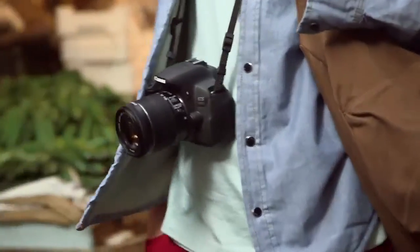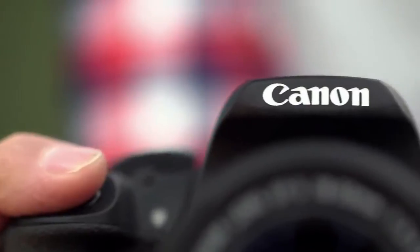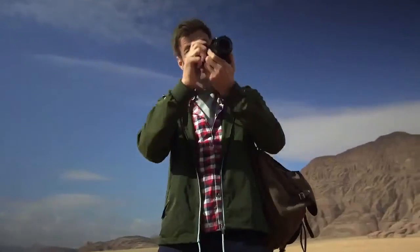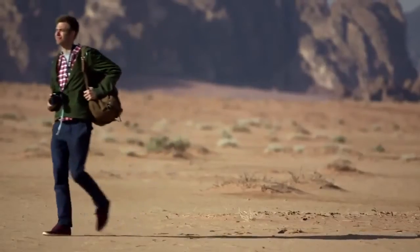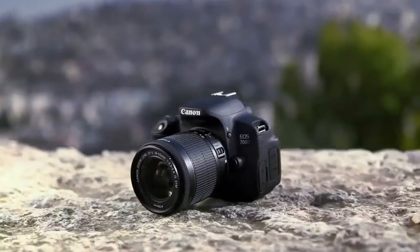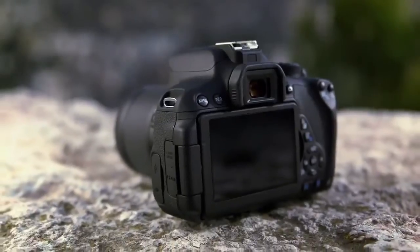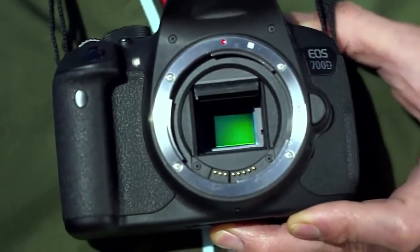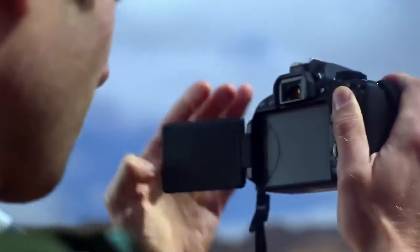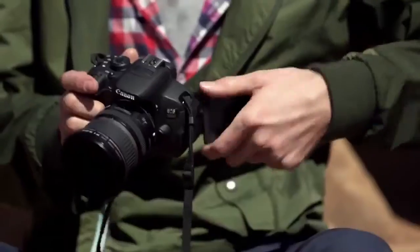At the top of Canon's entry-level EOS line-up is the EOS 700D. Ideal for those who are keen to develop their skills, the 700D allows you to take the next steps on your photography journey. The 700D is Canon's most advanced entry-level DSLR camera, featuring a hybrid CMOS 18MP sensor, a vari-angle touch screen and a range of creative filters and manual modes. It's easy to use today and packed full of features you can explore tomorrow.